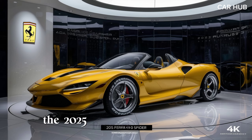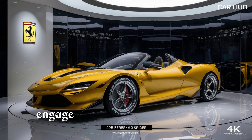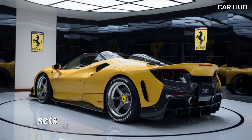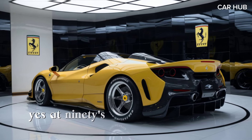The 2025 Ferrari SF 90 Spider is the epitome of performance, luxury, and cutting-edge technology. With its sleek design and powerful hybrid engine, this convertible supercar sets a new standard for Ferrari's open-top offerings.